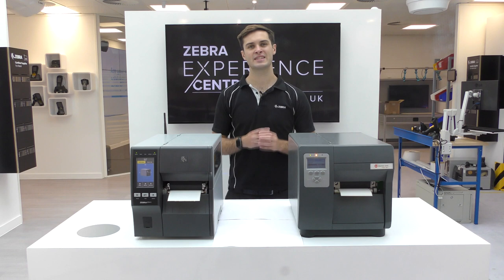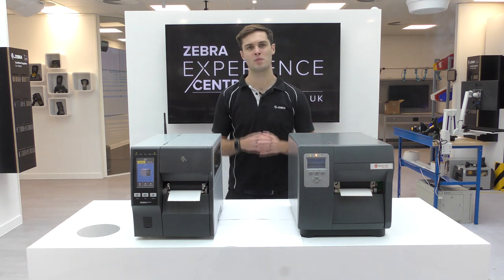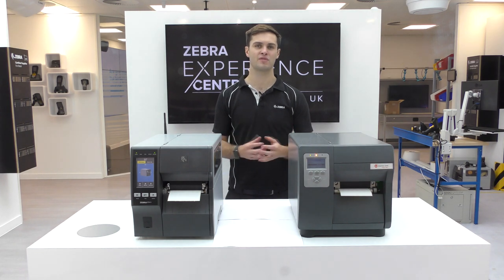When an end user desires 6-inch printing, Zebra can offer the ZT421. The i-Class does not offer a 6-inch version, meaning end users that require both 4-inch and 6-inch printing would have to purchase a mixed print fleet.